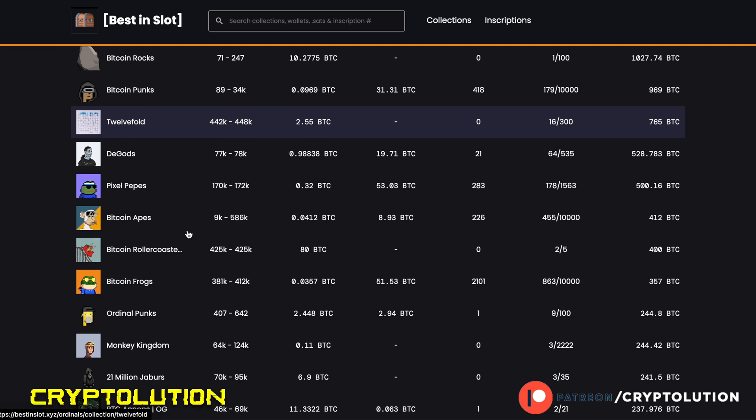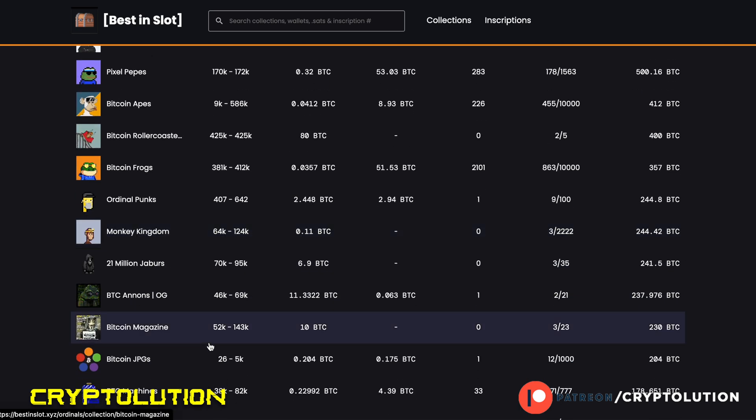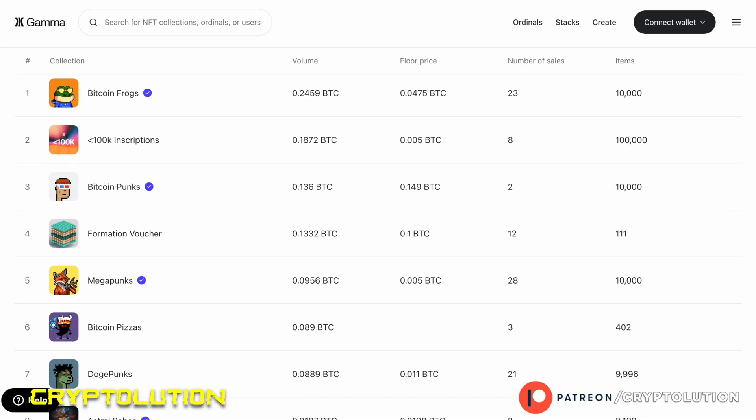For example, you can see that Bitcoin Frogs has a total trading volume of around 357 Bitcoin — and Bitcoin right now is a lot of money, so that's a very promising project. There are tons of other collections, but before you pick your top ones, go back to Gamma and look up the collection. Make sure it has a checkmark next to it, because a checkmark validates that the collection is legitimate and the founders are more established.